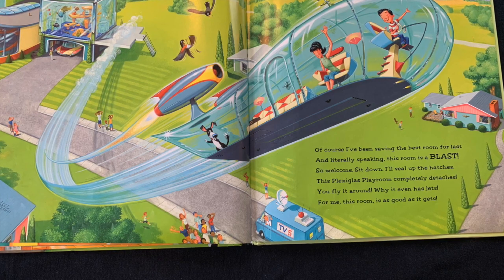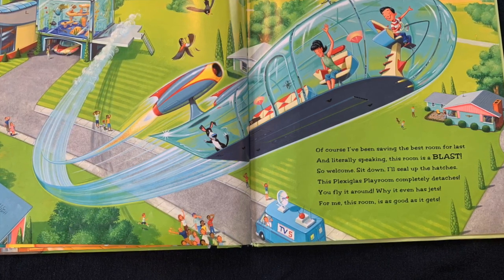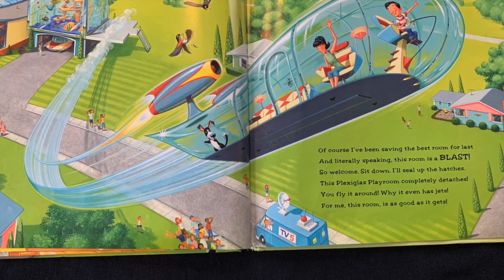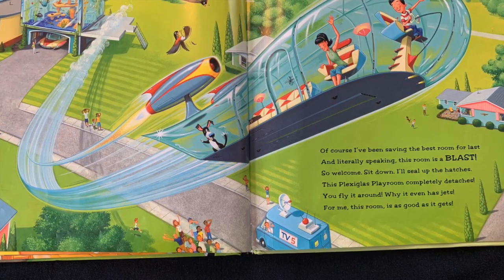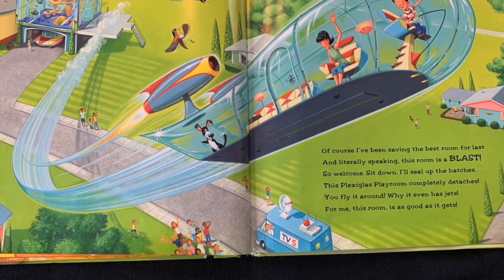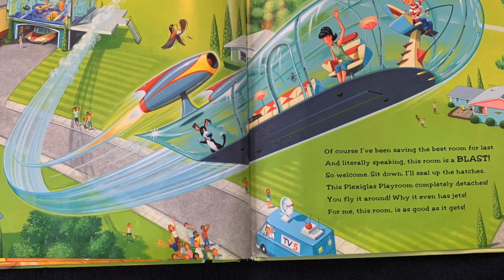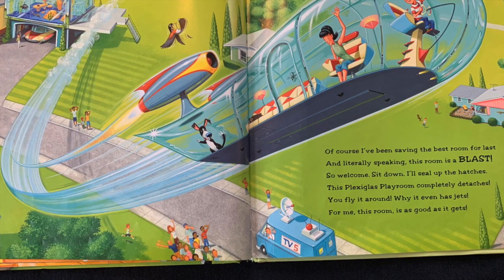Of course, I've been saving the best room for last. And literally speaking, this room is a blast. So welcome, sit down. I'll seal up the hatches. This plexiglass playroom completely detaches. You fly it around — it's got jets! For me, this room is as good as it gets.